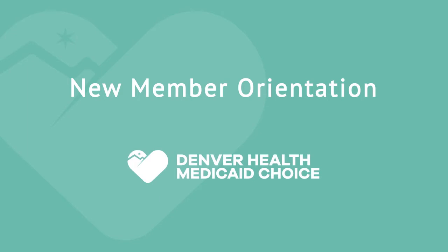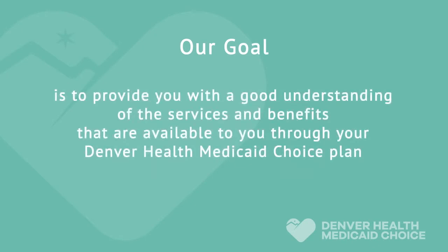Welcome to the new member orientation for Health First Colorado administered by Denver Health Medicaid Choice. Your health is important to us and we are happy to have you as a member. The goal of this video is to provide you with a good understanding of the services and benefits that are available to you through your Denver Health Medicaid Choice plan.